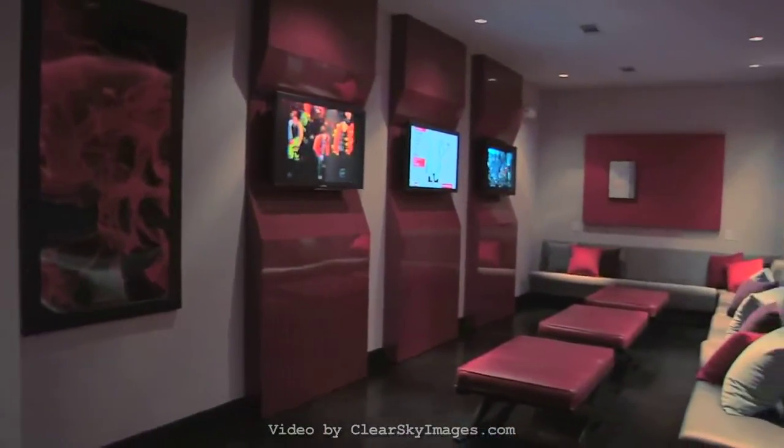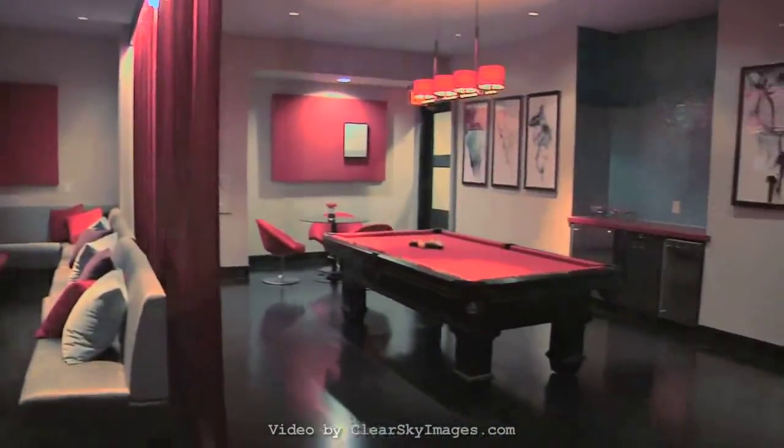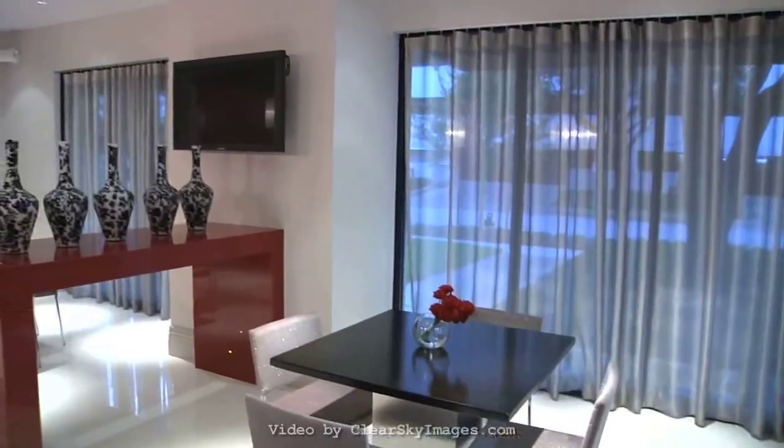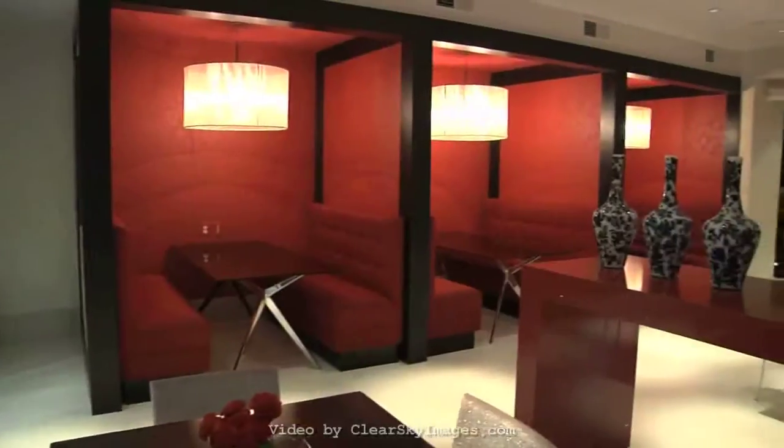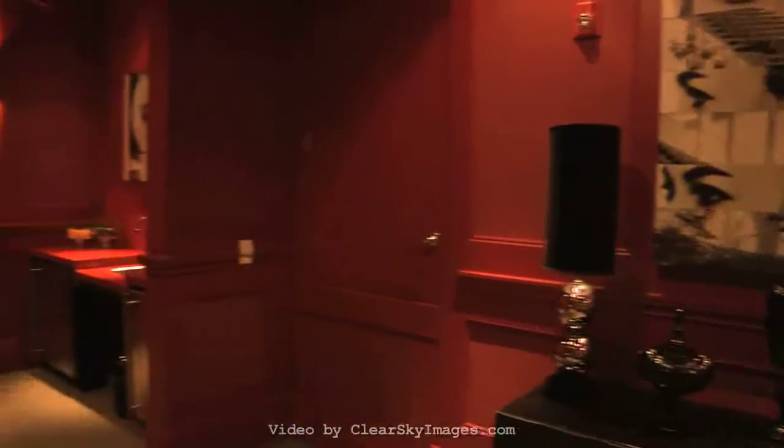climate-controlled wine storage, and beautiful game lounge, which features flat-panel TVs and a pool table. Conduct business and wow clients in the Wi-Fi internet cafe, our luxurious conference room, or our surround-sound-equipped media room.